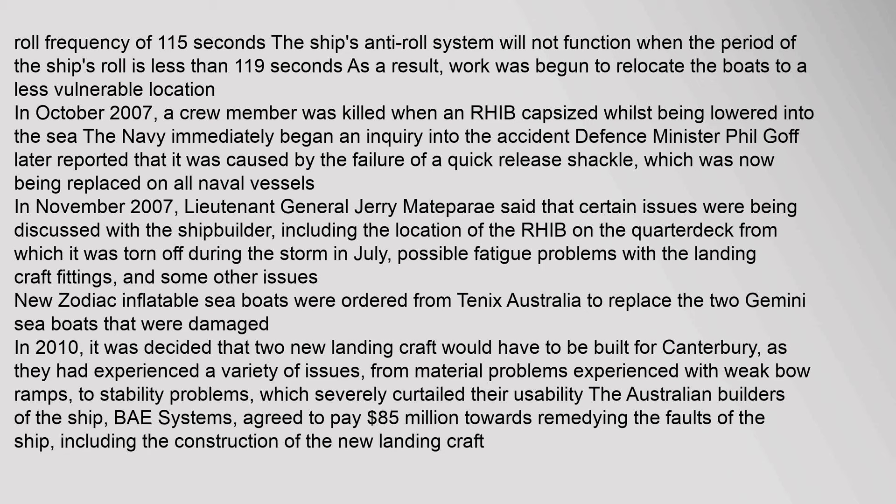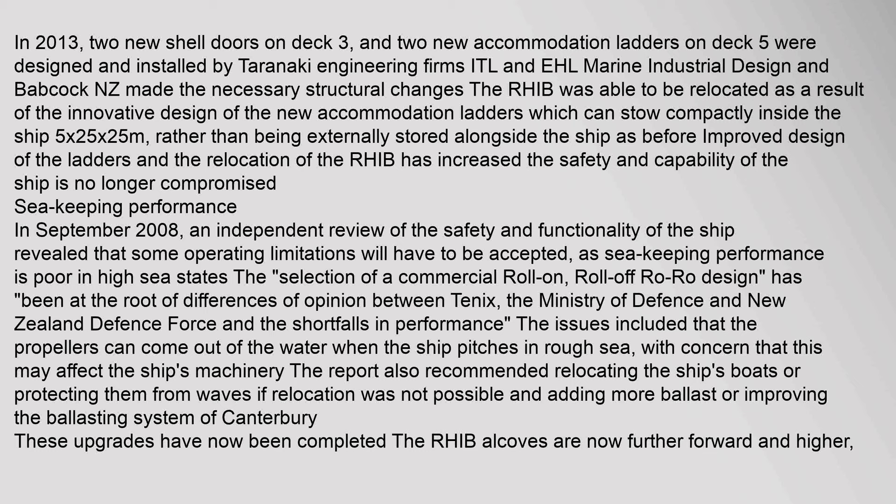In 2013, two new shell doors on Deck 3 and two new accommodation ladders on Deck 5 were designed and installed by Taranaki engineering firms ITL and EHL Marine Industrial Design, with Babcock NZ making the necessary structural changes. The RHIB was able to be relocated as a result of the innovative design of the new accommodation ladders, which can stow compactly inside the ship at 5×25×25 metres, rather than being externally stored alongside the ship as before.